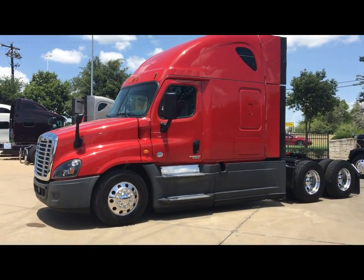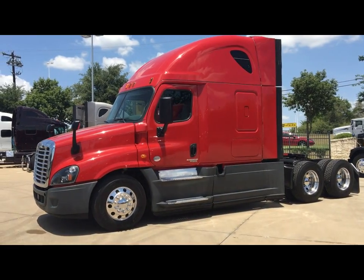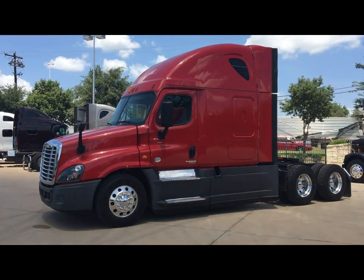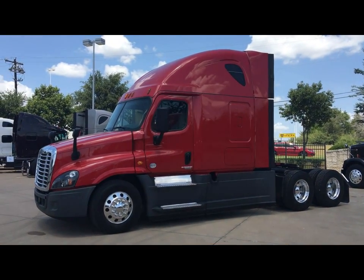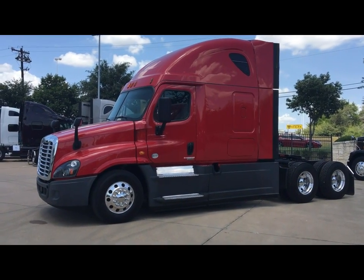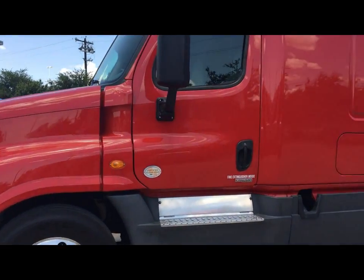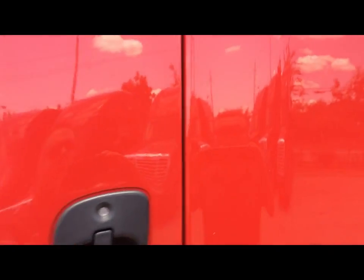This particular model is one of many we have in stock. They range in mileage between 400 and 500,000 miles. They have the DT12 Detroit transmission, which is all the rage at the moment — and it is because it works particularly well. It gives great fuel economy, it's easy to drive, and it has hill start assist and creep mode.